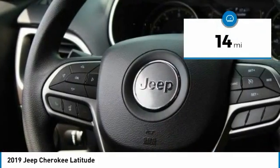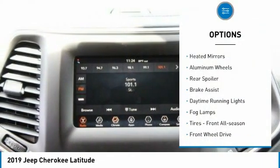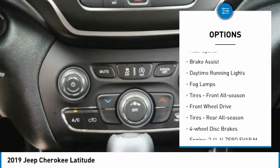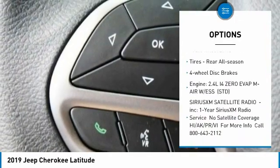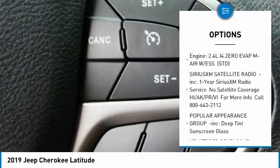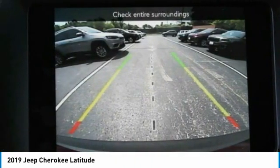This vehicle has less than 100 miles. Here are some of this vehicle's great options: heated mirrors, aluminum wheels, rear spoiler, brake assist, daytime running lights, fog lamps, front all-season tires, FWD, rear all-season tires, and four-wheel disc brakes.